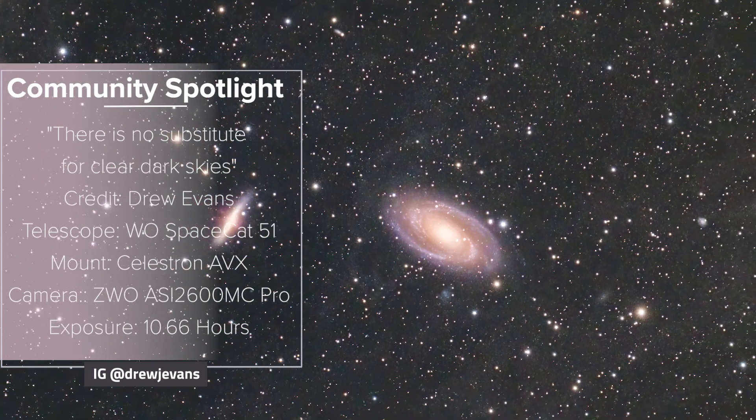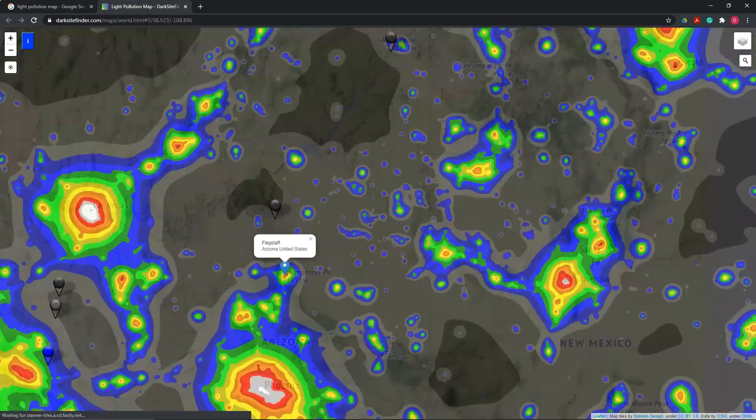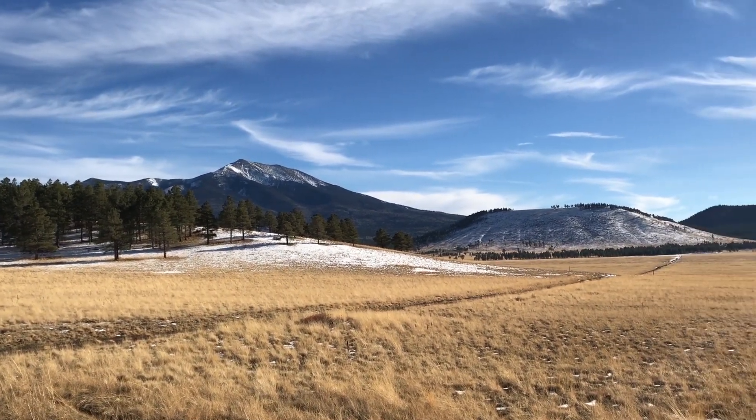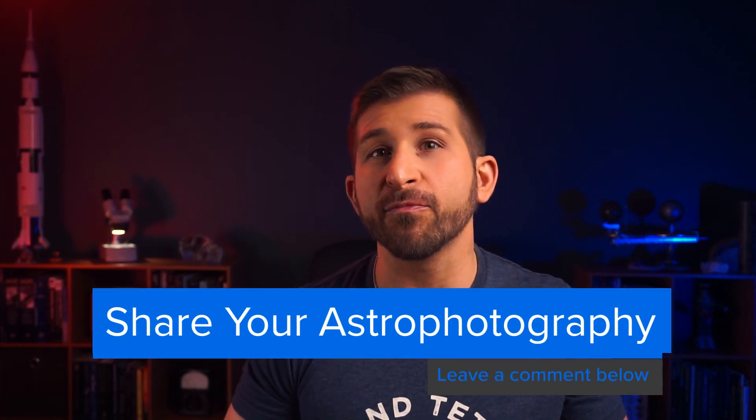In addition to bringing you high-quality videos on how to find deep-sky objects, I also want to start to highlight some of the amazing work being done by others in the astronomical community. As you can see in this image by astrophotographer Drew Evans, the region around Bode's Galaxy and the Cigar Galaxy is chock-full of gas and dust when imaged under sufficiently dark skies. Drew took this image from Bortle 4 skies in Flagstaff, Arizona, using his William Optics SpaceCat 51 with a ZWO ASI 2600MC Pro with over 10 hours of integration time. Drew recently moved to Flagstaff and is building his dream home in Bortle 2 skies. Although I admit I'm a bit jealous, I'm excited for Drew and cannot wait to see what he'll be able to accomplish. If you would like to have your astrophotography featured on my channel, leave me a comment below and sign up on my Facebook, Instagram, and Twitter accounts.